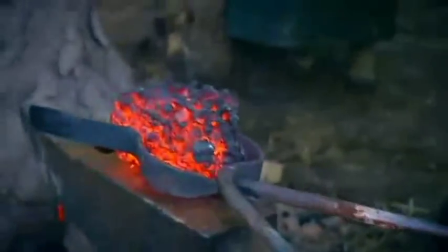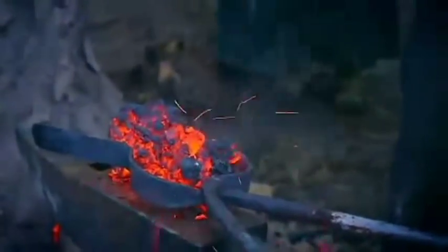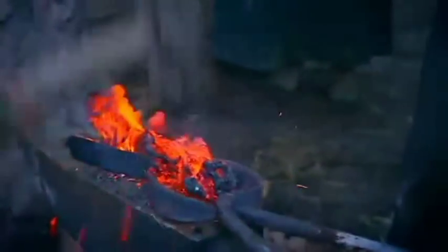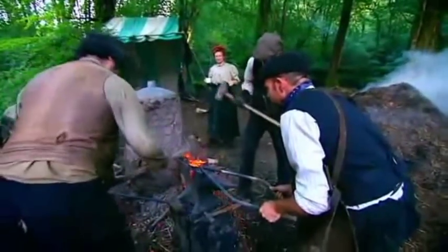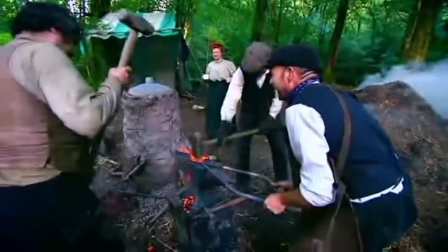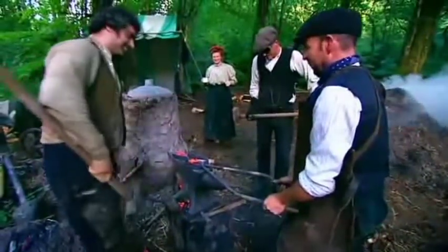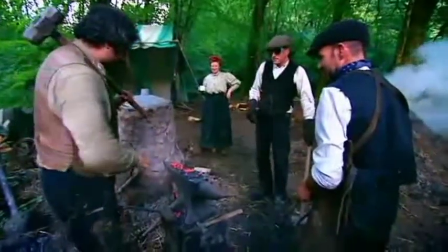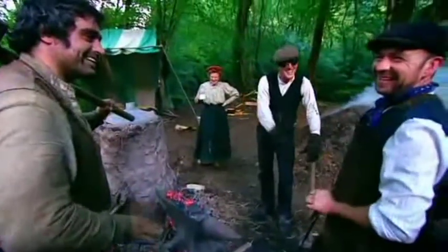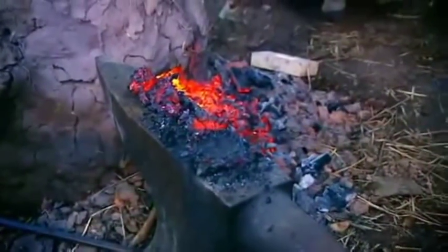In theory the molten metal inside should all stick together like toffee while the waste material, known as slag, breaks away. But it soon becomes clear there's something not quite right — it's just crumbling. There's not enough purity in there.